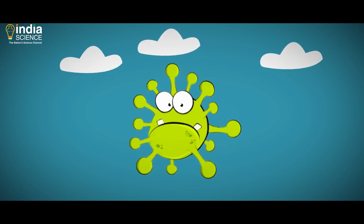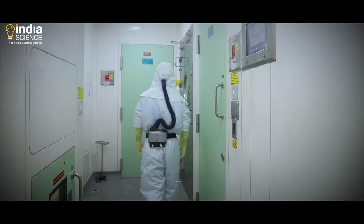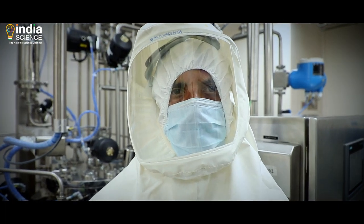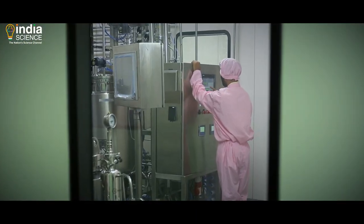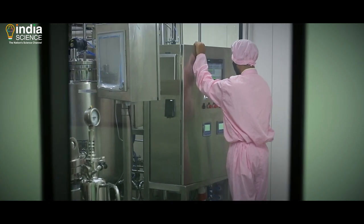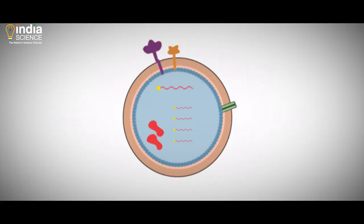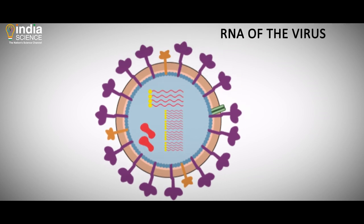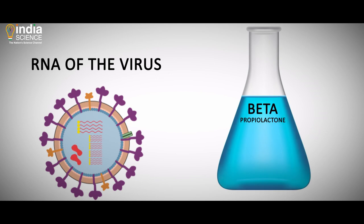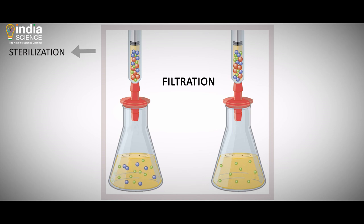The virus is then inactivated. Imagine all those people risking their lives in the presence of a live virus — the process of inactivation is carefully done, but even then there is every chance of the people involved getting infected. Inactivation of the RNA of the virus is achieved by chemical treatment using a compound known as beta-propiolactone. Then sterilization and purification take place, and all unwanted components are filtered out.